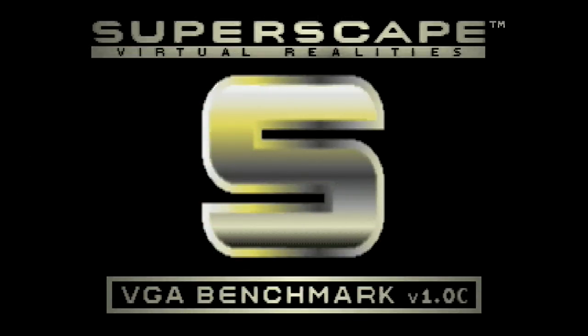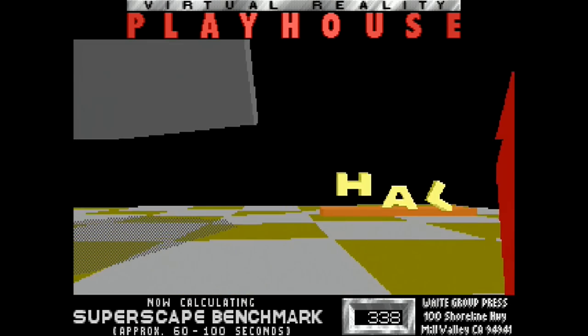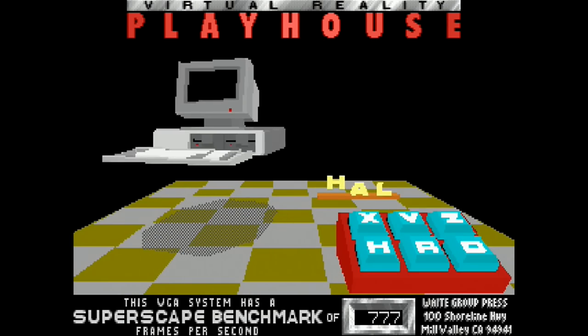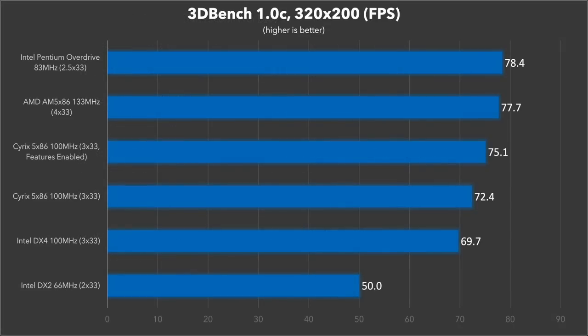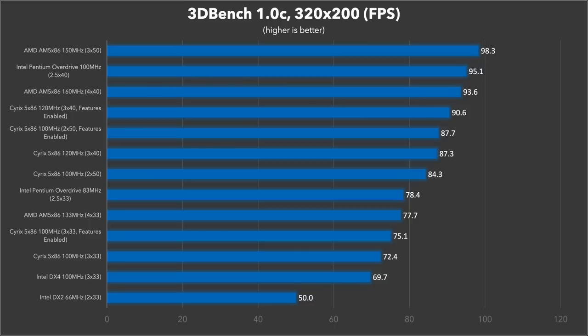Let's take a look at 3DBench 1.0C. Unlike synthetic CPU benchmarks, this one can be greatly affected by cache and memory performance, bus speed, and the performance of the video card — it's a much better gauge of overall system performance. All three chips do really well and are within a few frames per second of each other. The POD has a very slight lead over the AM5x86, and the Cyrix 5x86 isn't far behind either. The enabled features make about a 4% difference. With the overclocked results, the 40 and 50MHz bus speeds and the faster cache, memory, and VGA performance really benefit this benchmark. The 150MHz AM5x86 hits almost 100 frames per second, and the 160MHz result isn't far behind either.